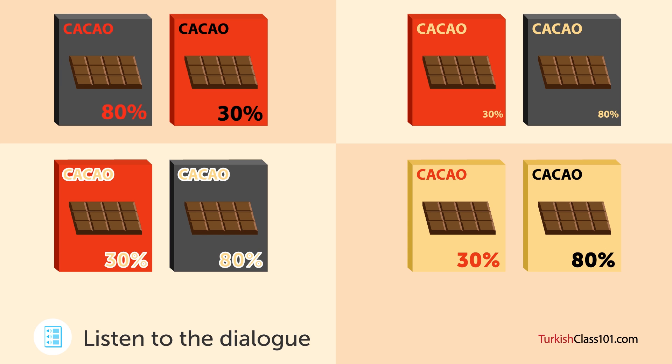Pekala. Tatlı çikolata için kırmızı bir kutuya siyah karakterlerle %30, bitter çikolata için ise siyah bir kutuya kırmızı karakterlerle %80 yazsak? (Alright. How about writing %30 in black characters on a red box for the sweet chocolate, and %80 in red characters on a black box for the dark chocolate?)